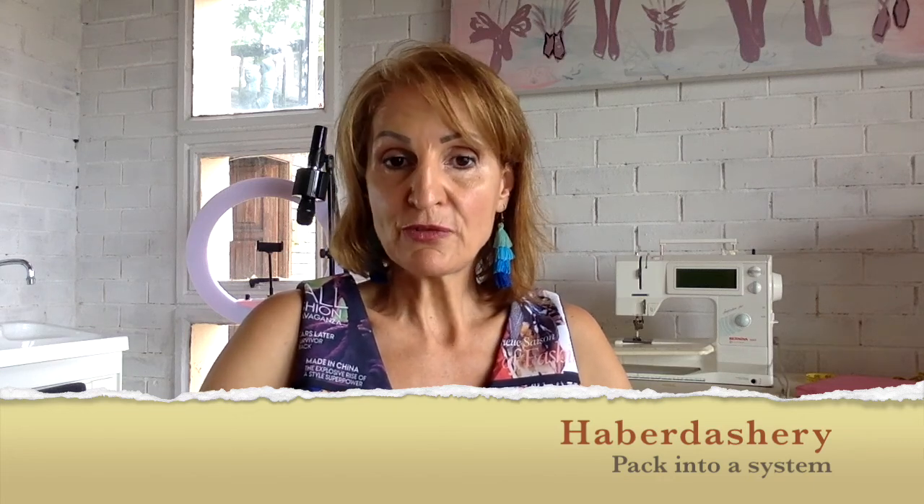This is useful whether you're sewing for yourself or sewing for clients. You know immediately what you have because it's easy to go and check. If you're having a consultation with a customer, you can remember exactly what you have in stock because it's been beautifully set out and is more organized.